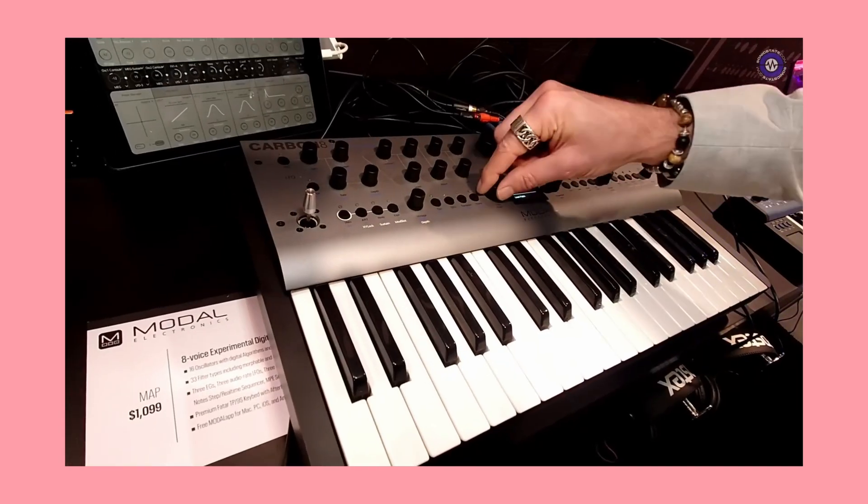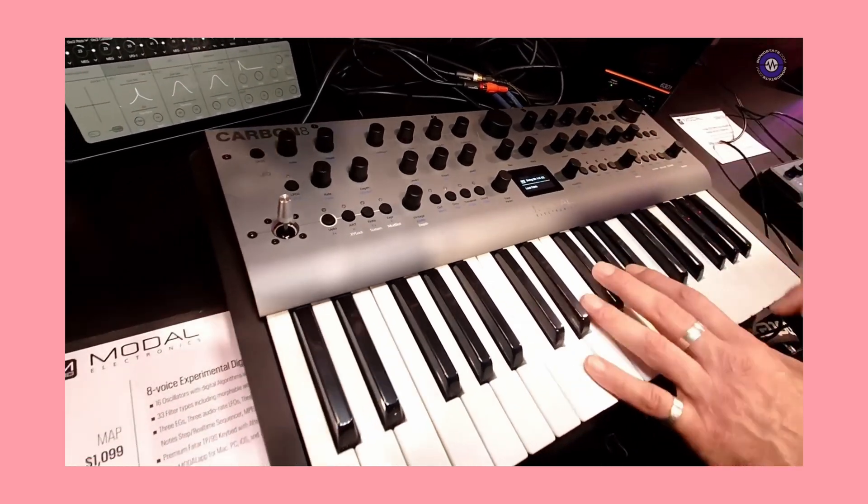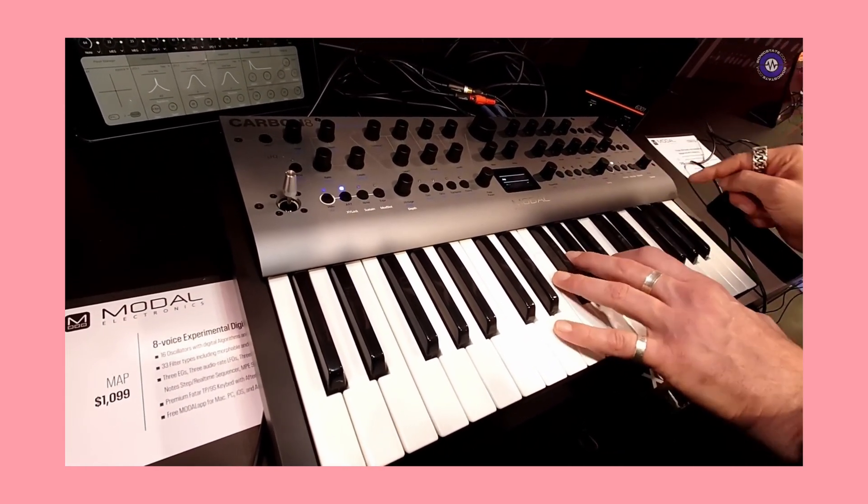After a turbulent 2023, the pushers of present-day sound in modern synths — Modal — arrive in Anaheim with their rose that grew from concrete. The Carbon 8 is twice as powerful as its older siblings and rolls out stunting with a champagne faceplate housing the experimental digital synth's mighty engine.